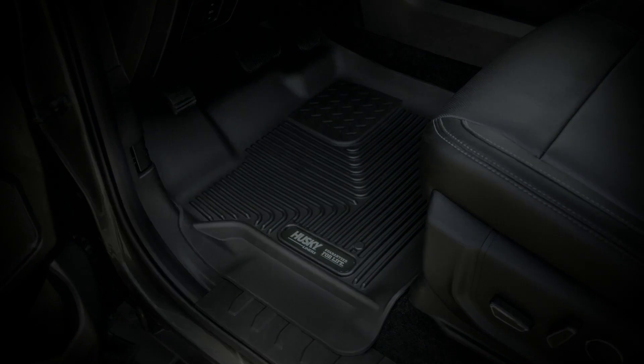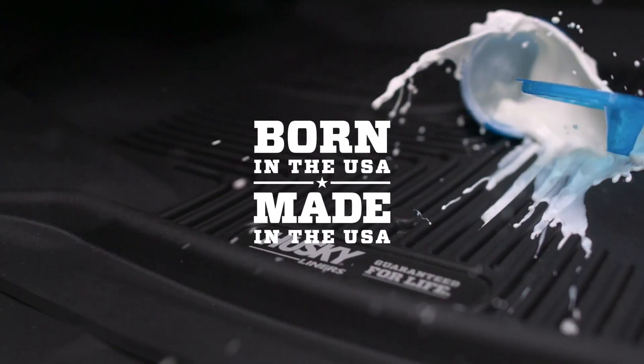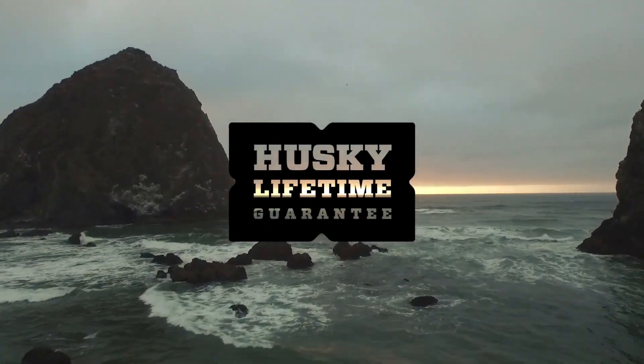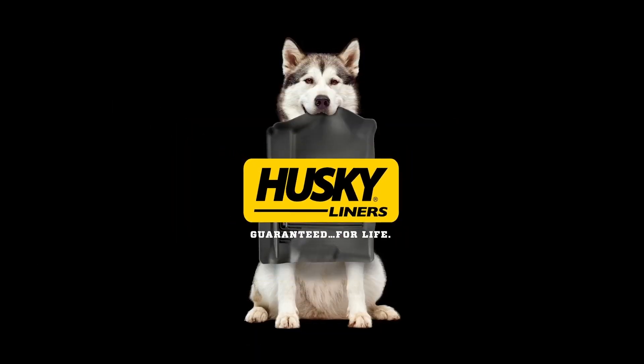Offering you protection from anything life throws your way. Since 1988, Husky Liners have been proudly made in the USA and come with a no-hassle, no-guff lifetime guarantee. To get yours today, visit Husky Liners — guaranteed for life.